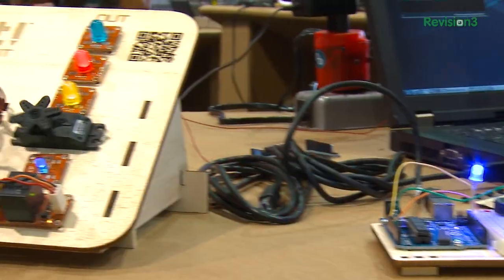Hey everybody, Robert Heron here at Maker Faire 2013 checking out the Arduino booth, looking at all the cool things you can do with this cool programmable microcontroller.